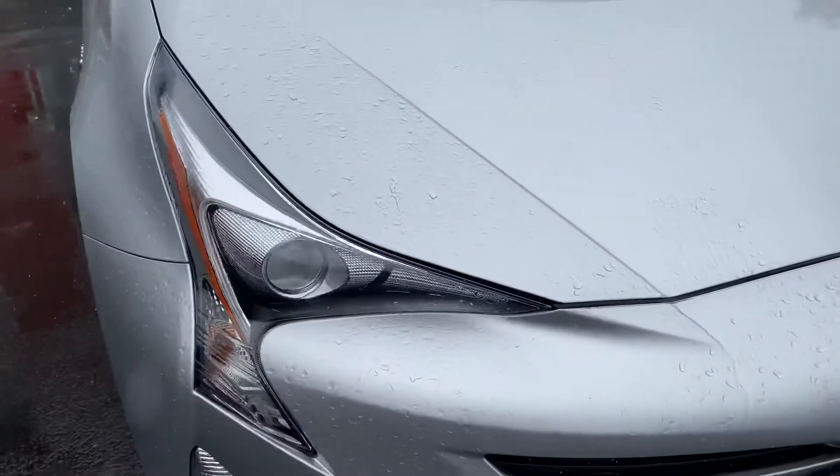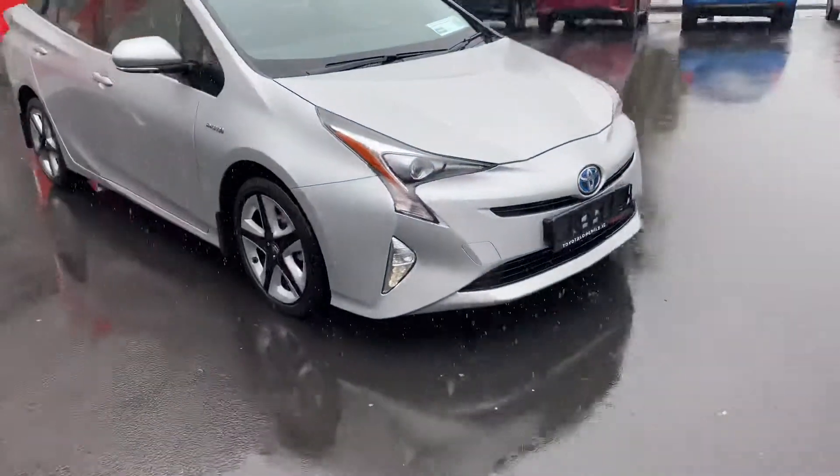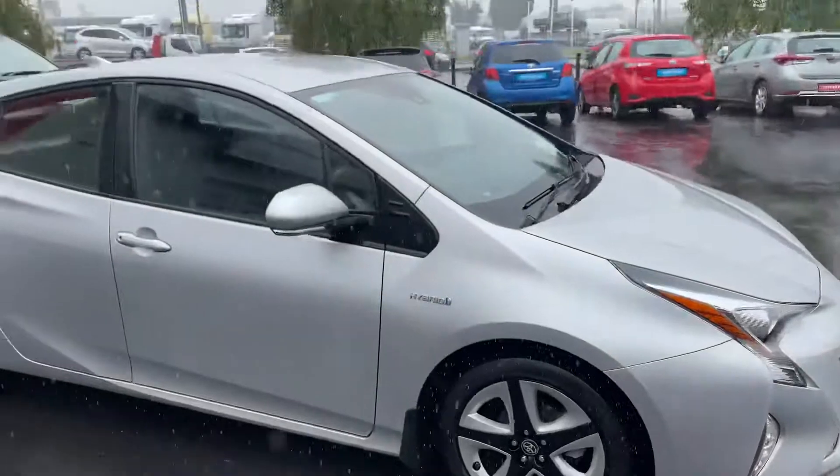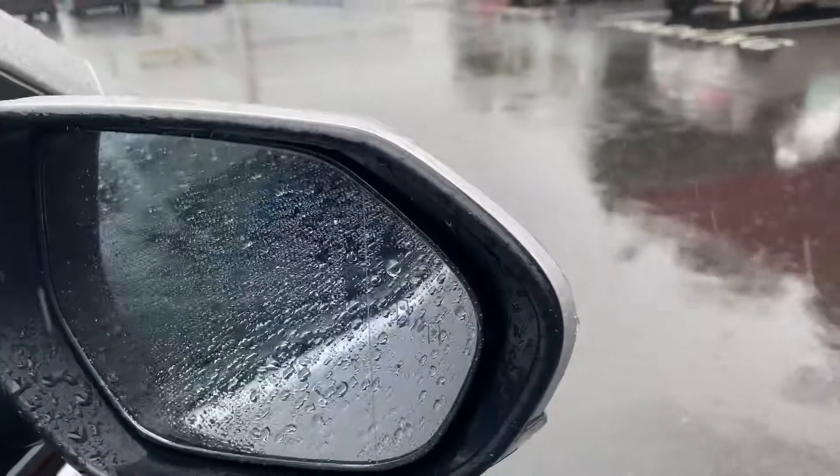LED low beam and DRL on the lights, 17-inch black and silver alloy wheels, auto folding mirrors, keyless entry, and blind spot monitor in the mirrors as well.